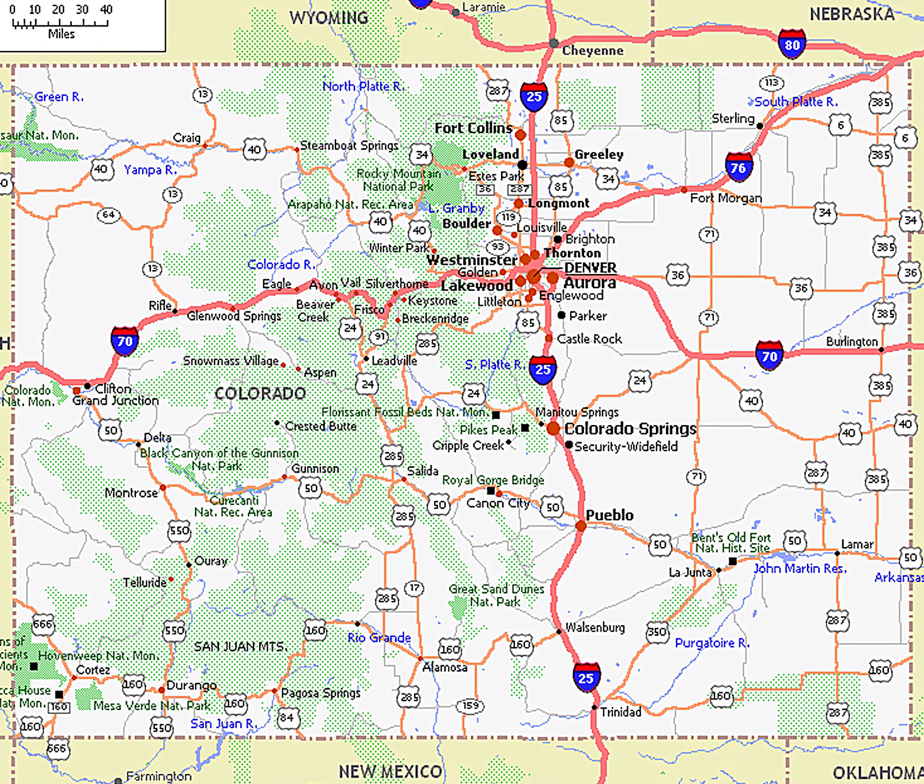Eastern Colorado also hosts a considerable amount and range of livestock, such as cattle ranches and hog farms. Thanks for listening. Please subscribe for the best maps and for the love of Colorado.